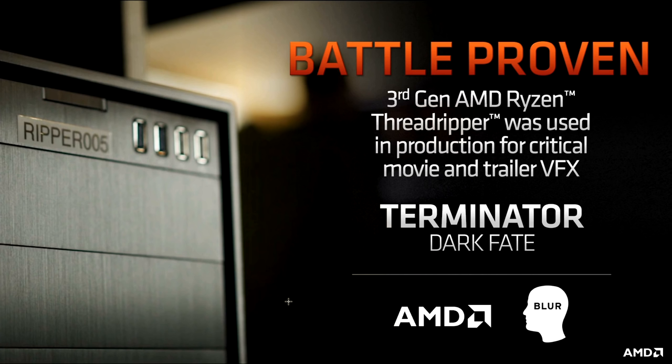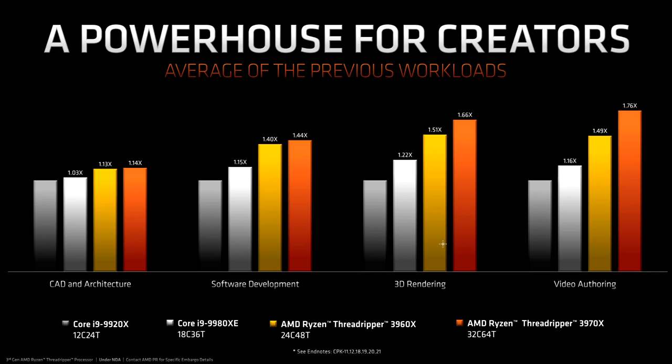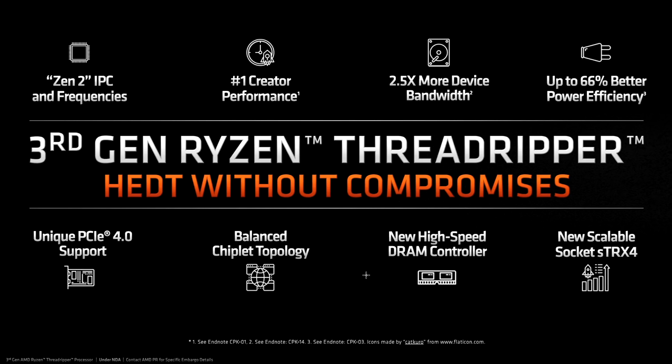Threadripper 3rd Gen has already been used for movie and trailer video effects — by Blush Studios in Terminator Dark Fate. And if the reason why isn't obvious by now, this final benchmark slide makes it clear: it doesn't really matter what kind of workstation or high-end desktop load you're producing, the new Threadripper chips are easily first and second fastest. High-end desktop, but this time without compromises.